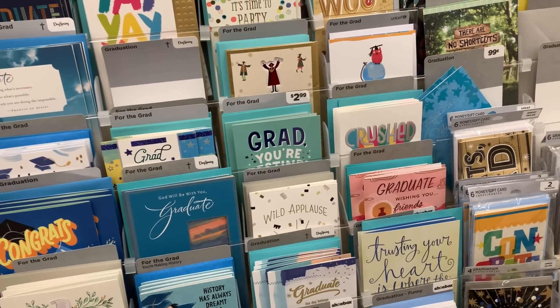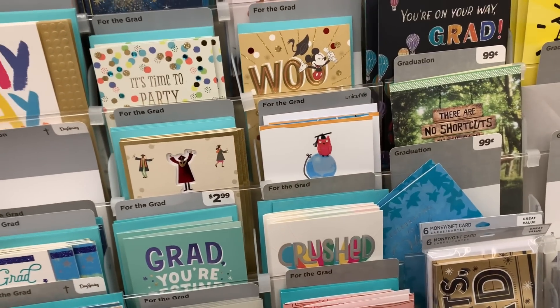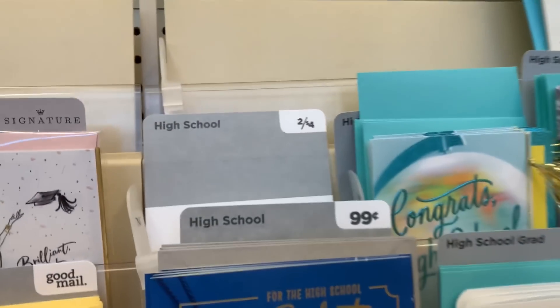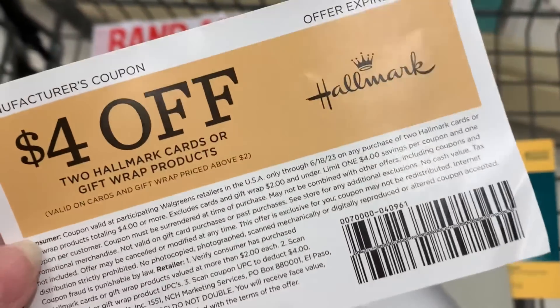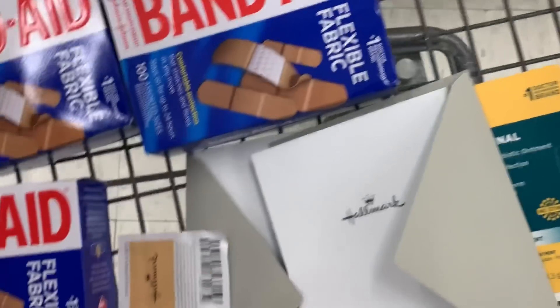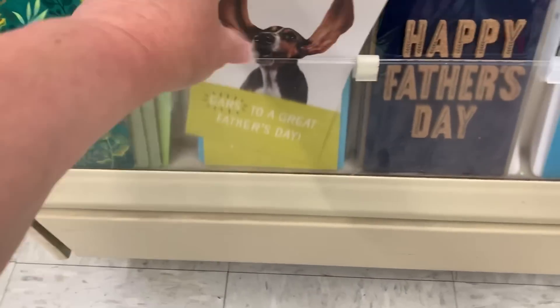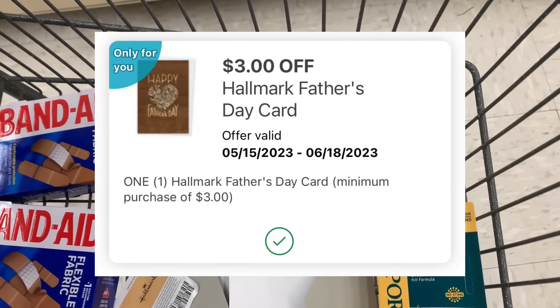I'm going to grab a couple more products because I want to use some Walgreens cash to lower my out-of-pocket on this spend deal. We have an open house to go to today for my niece who graduated from high school, so I'm going to grab a graduation card. I found some Terrapad coupons, and there were some graduation cards with two left that are two for $4. I found a Terrapad coupon for $4 off when you purchase two, so that'll make these totally free and help with my spend deal. I'm also going to go ahead and grab a Father's Day card — my account received a bunch of $3 only-for-you digital coupons. This one's $3.69, so with the $3 coupon that'll make it just $0.69.